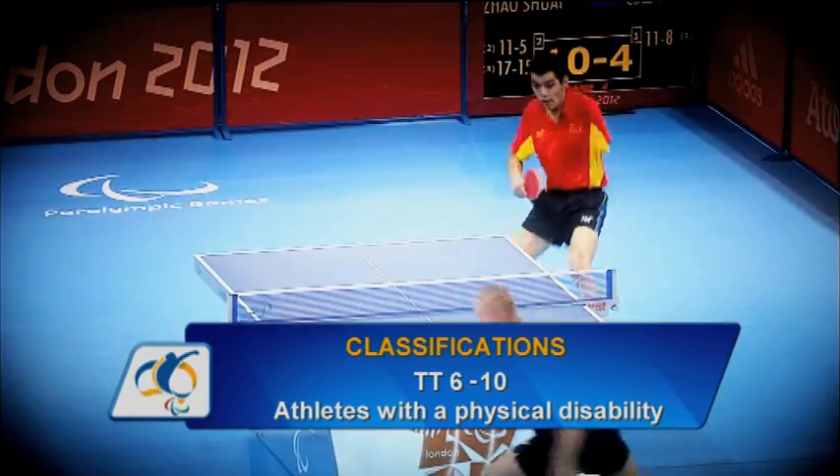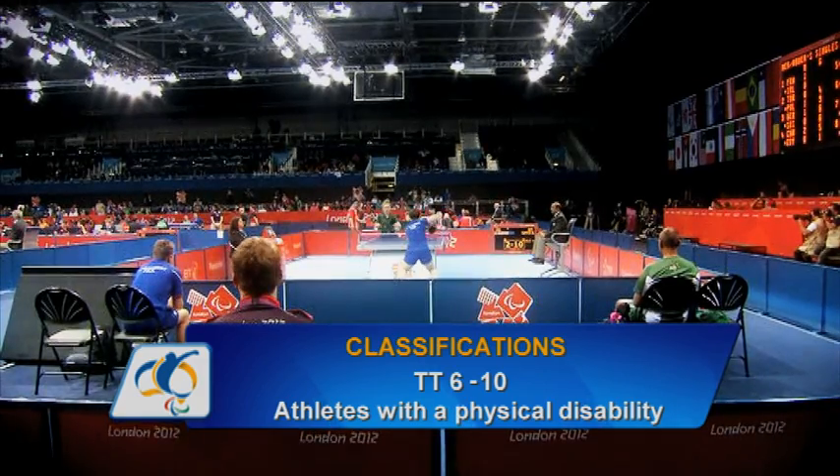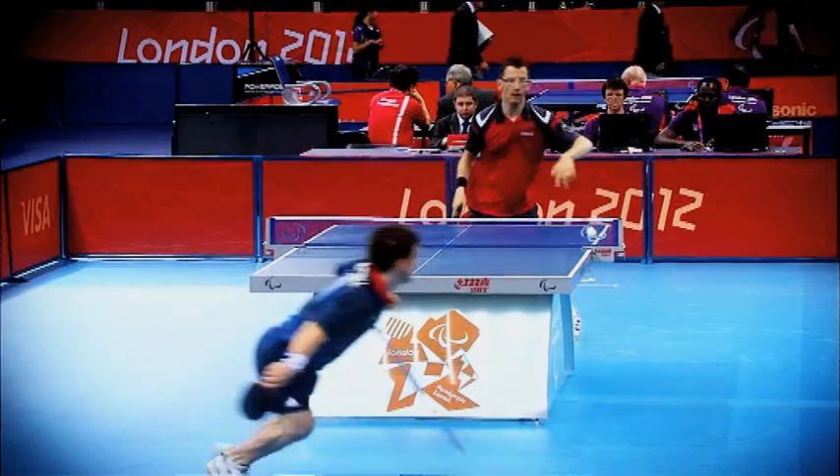Classes 6 to 10 compete standing up and are for athletes with a physical disability such as limb loss, nerve damage, short stature or cerebral palsy.